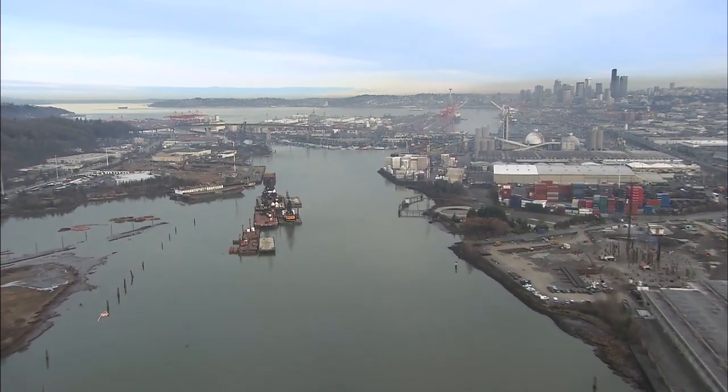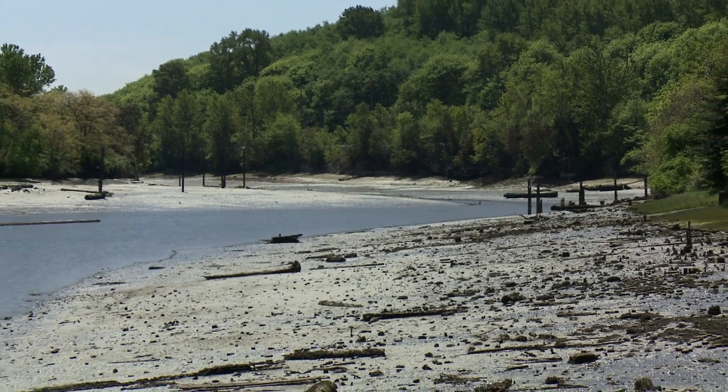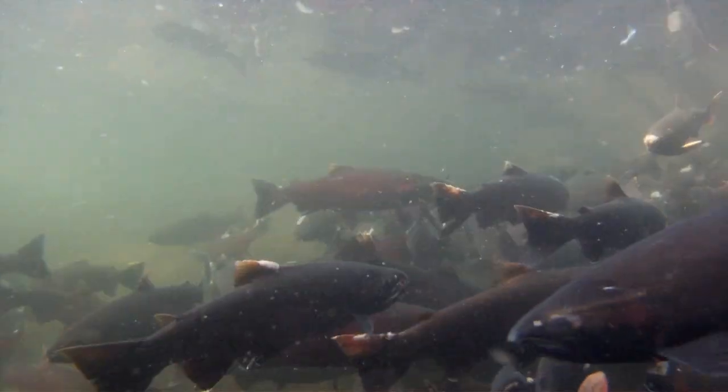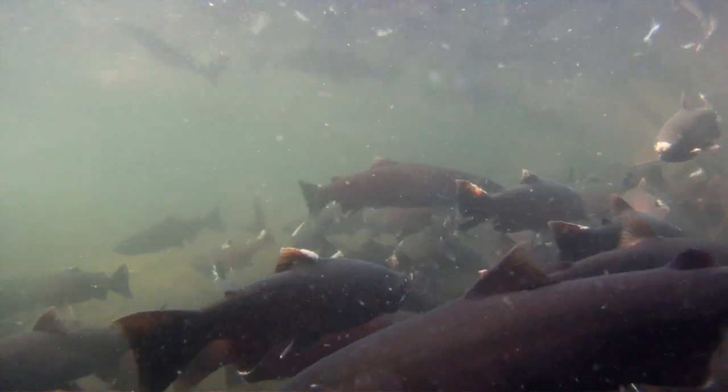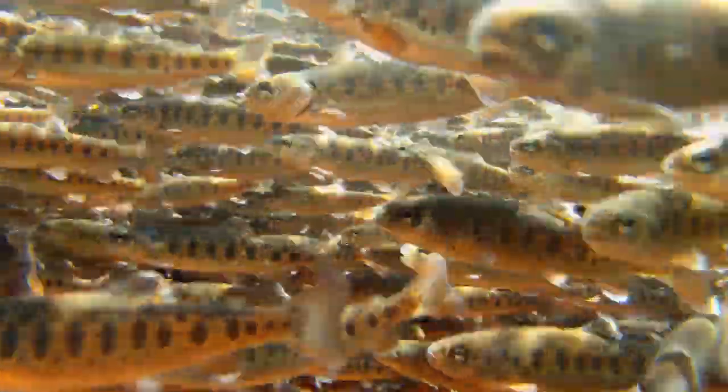There is more to be done and restoration work along the Duwamish will continue. NOAA is committed to restoring the health of the river and is looking forward to working with more businesses along the Duwamish. Doing so will benefit many species and aid in the recovery of the threatened salmon and steelhead runs that have returned to the Duwamish for generations.